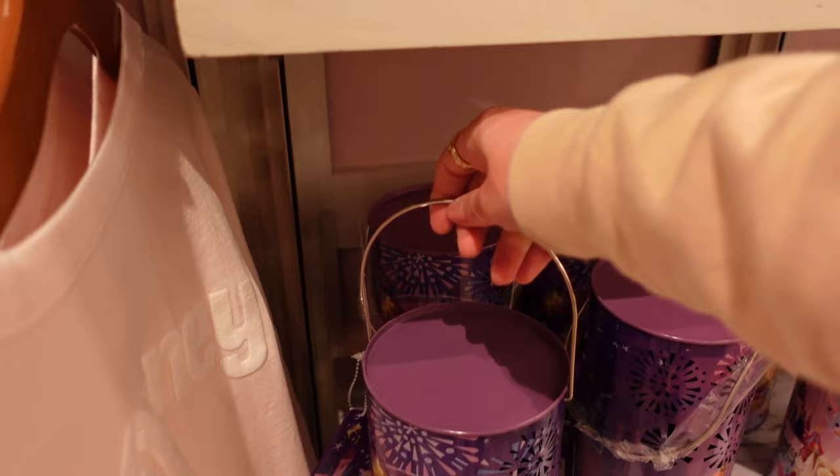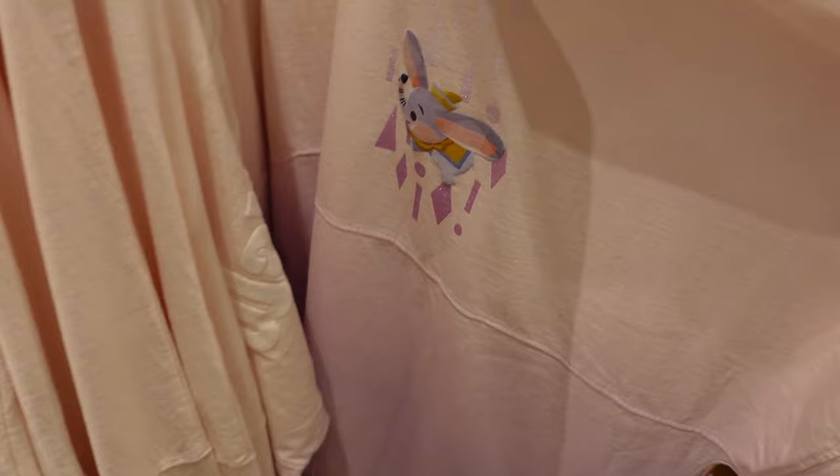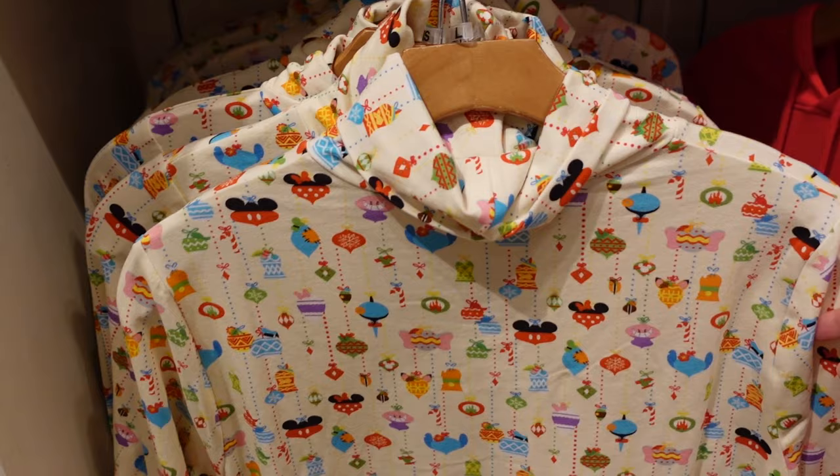This one lights up — $34.99. You've got your own little Disney lantern spirit jersey with Walt Disney World and the castle on the back, and Dumbo and Cheshire on the front. I'd guess around $80 for that one. Christmas Crocs are $59.99 and they have 3D presents on the top.